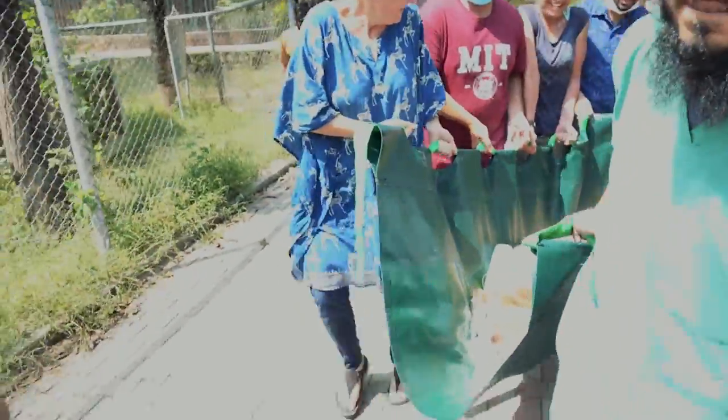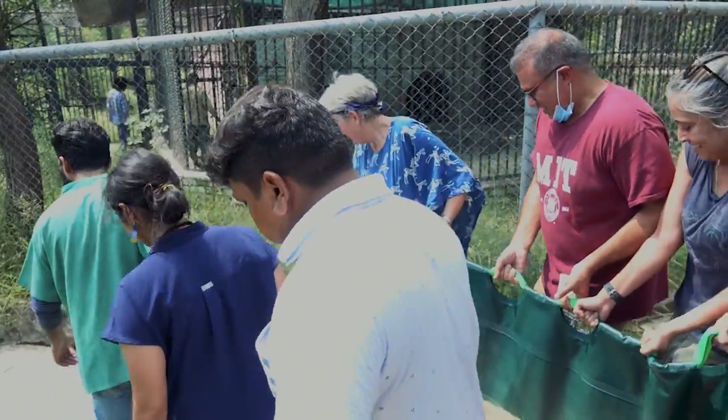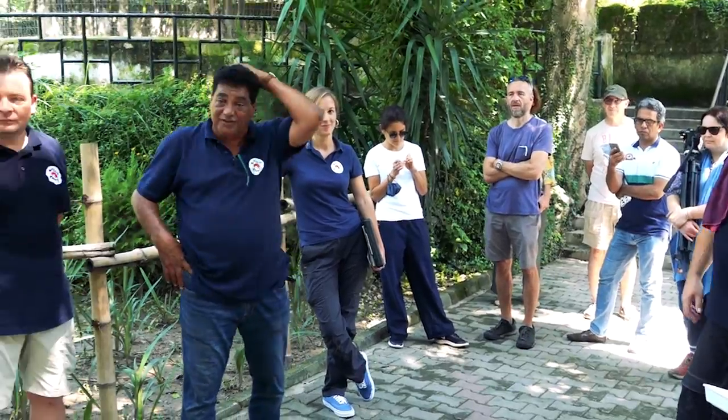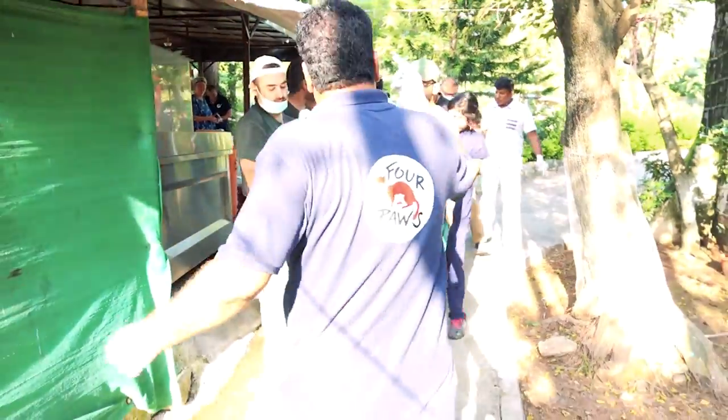You have seen how hard these international veterinarian teams have worked on the health of our animals in Islamabad Zoo. They will stay a few more days and will continue monitoring the health of the elephant, the bears, and also the wolf. These people are professional and they love animals. But this is why they are here — if we had given proper treatment and care to our zoo animals, if we had better zoos, better enclosures, better conservation centers and wildlife parks, this team wouldn't have needed to come. They are here because we didn't treat our zoo animals well, and that is why our animals were suffering.